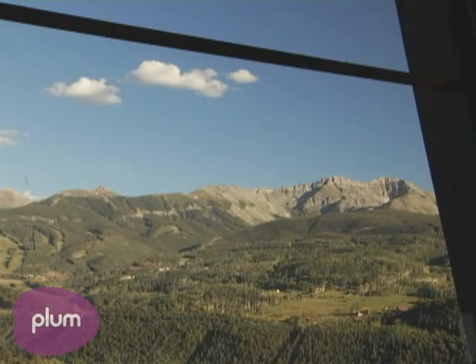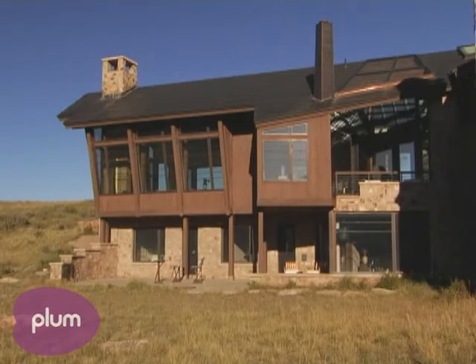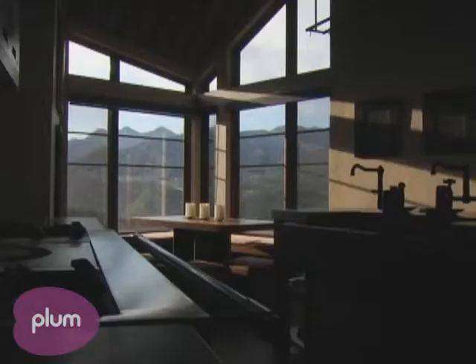This is the most used space in the house. To sit there by the fire and to look out at the views, have your coffee, and still be in the kitchen.